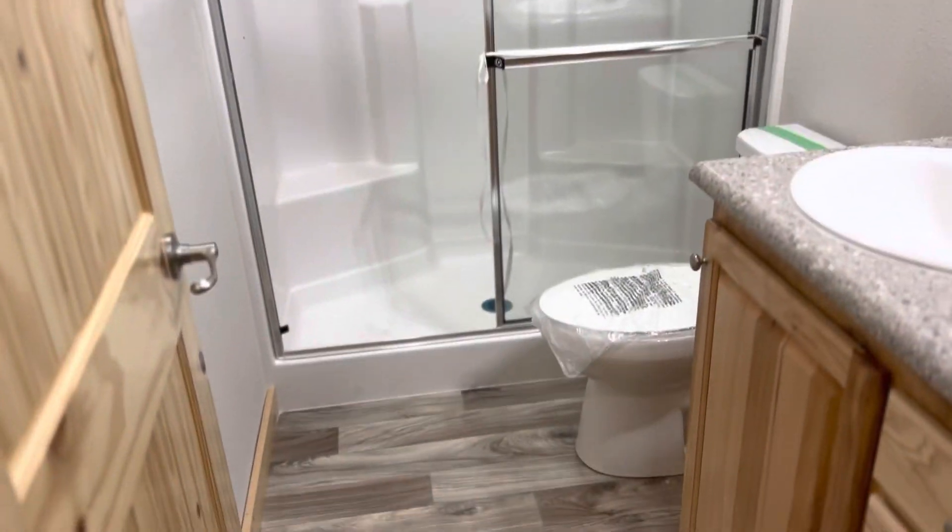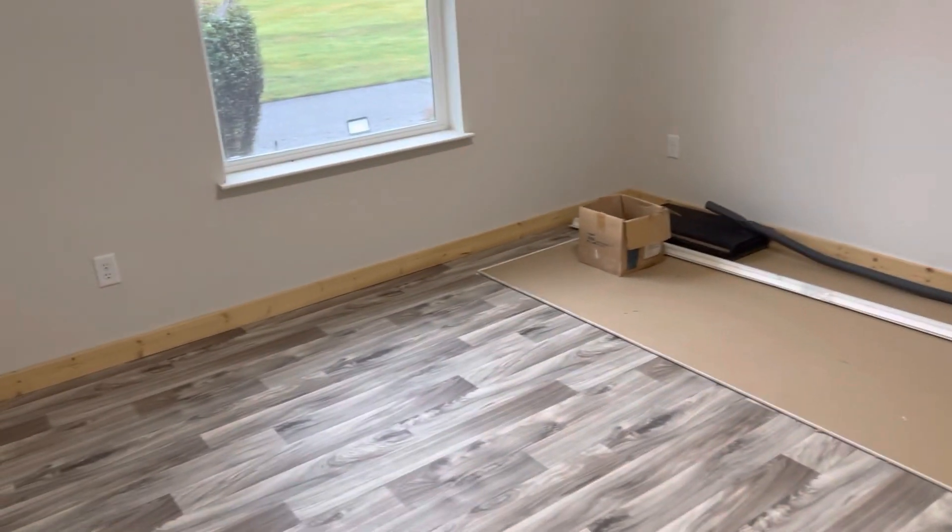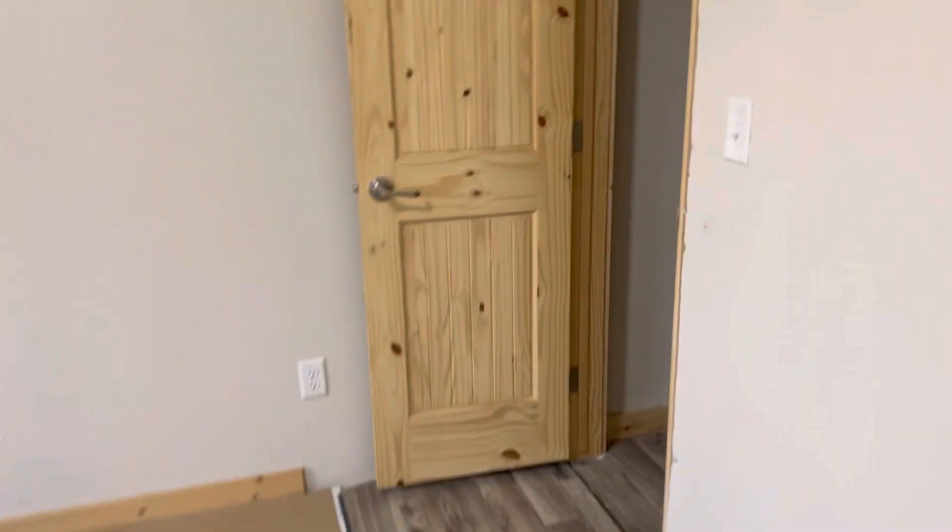Then we have the bathroom, and there's the bedroom for the kid, Brian, and then there's Rosemary's bedroom, and each one of these has a closet.